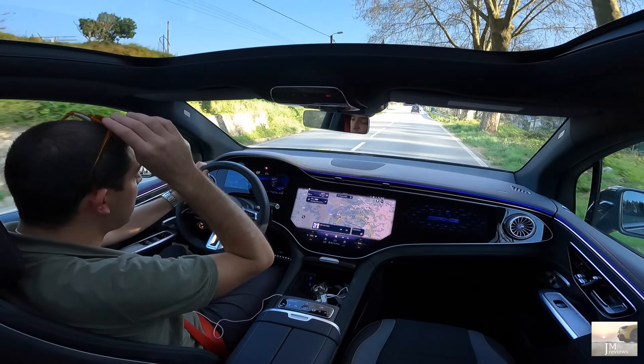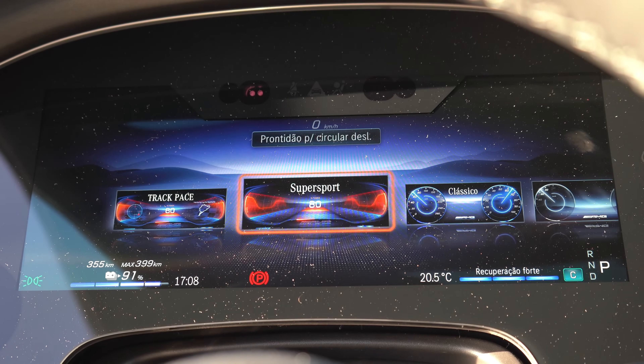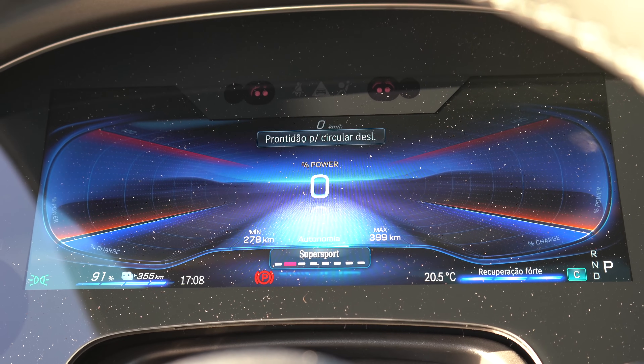O nosso quadrante — sendo este um AMG também temos mais coisas. Temos por exemplo o Track Pace — é algo mais desportivo, para pistas. Isto é mais indicado para pistas. Temos o Super Sport, que eu adoro — aqui adequado a um 100% elétrico.